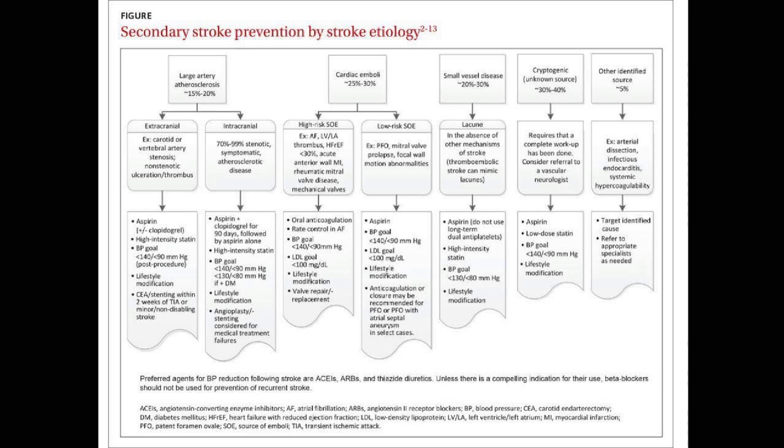This detailed slide shows how many things we can do to prevent a stroke after you've already had one. We categorize patients based on their risk factors and how the stroke happened — whether from atherosclerosis inside the brain, a clot from the heart, small vessel disease, or unknown etiology. The common denominator in treatment is modification of those risk factors plus some form of antiplatelet therapy or anticoagulation to make your blood thinner and prevent another stroke.